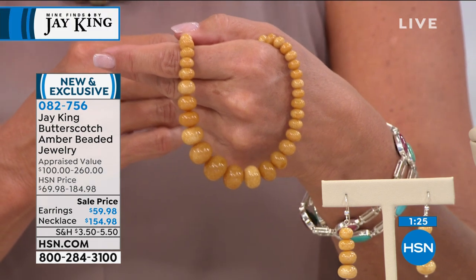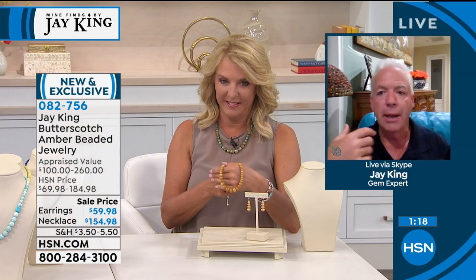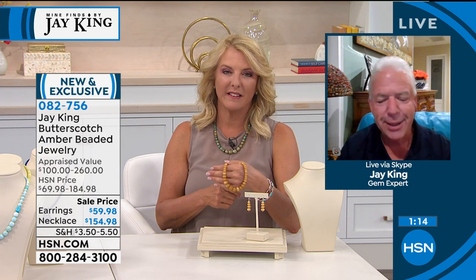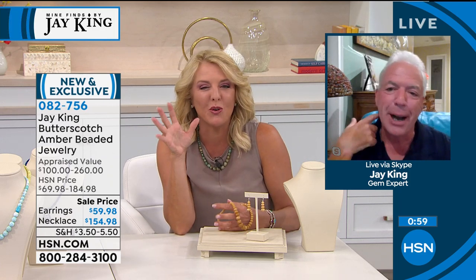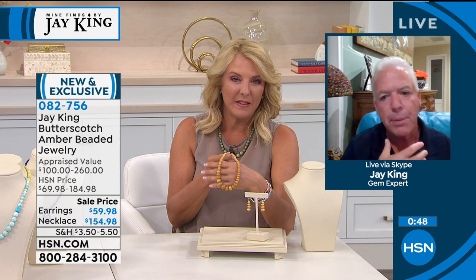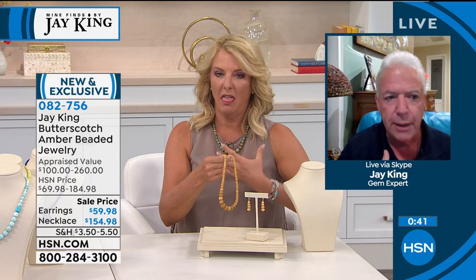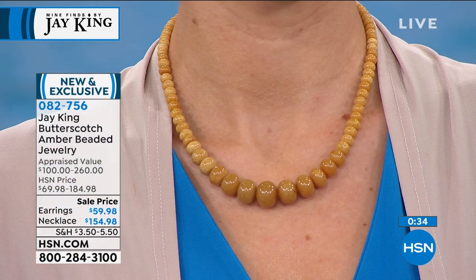Another great thing about amber: you can have a big, bold look and a lot of us — I'm one of them — have neck issues. I had a horse accident where a horse rolled over on top of my head. I have three crushed vertebrae. With that, a lot of people who have neck problems — you could wear something like this. This is a solution if you want something big and bold but don't want something overwhelming around your neck as far as weight, but you still want that look.